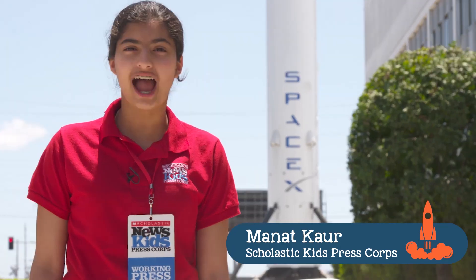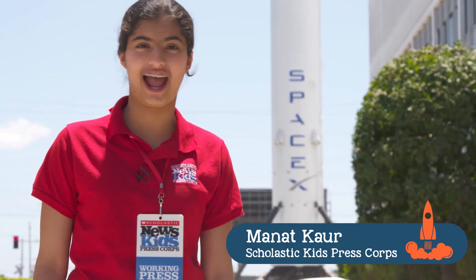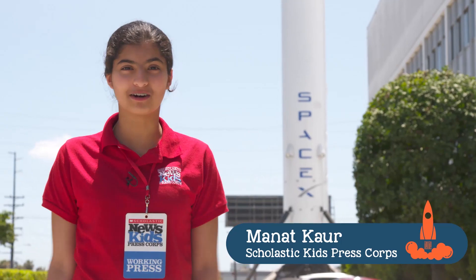Hi, my name is Mandeth Kaur. I'm here with Scholastic Kids Press. Today we're at SpaceX. It's out of this world!